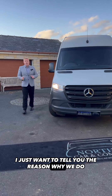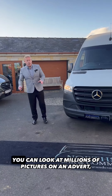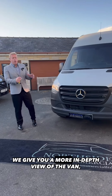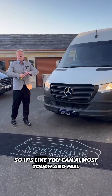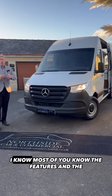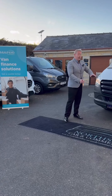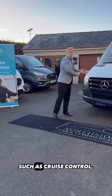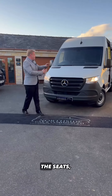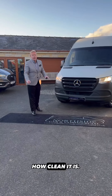I just want to tell you the reason why we do these videos — it's better than just looking at a picture. You can look at millions of pictures on an advert, but this gives you a more in-depth view of the van, so you can almost touch and feel it. I'll show you what it's got, such as cruise control, DAB radio, Android and Apple CarPlay, the seats, the armrest, and the condition of the back of the van.